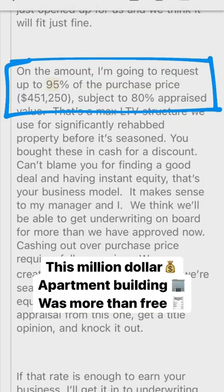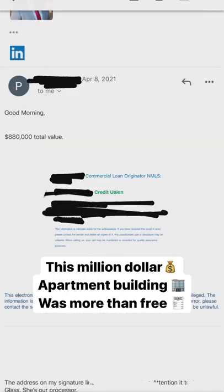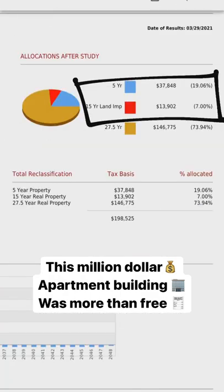We negotiated only 5% down with the bank as long as the property appraised for way more than what we got it for — and it sure did. So we got 12 units for only $23,000 down, which was $23,000 too much.